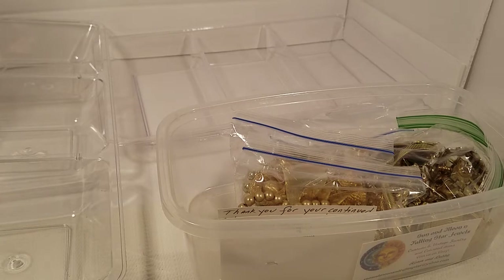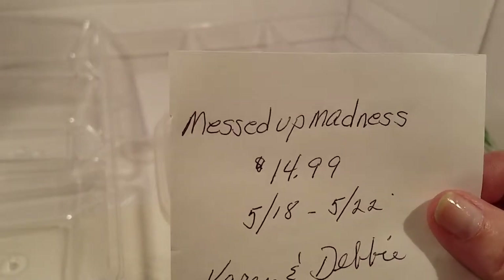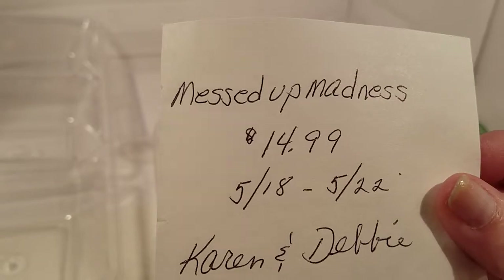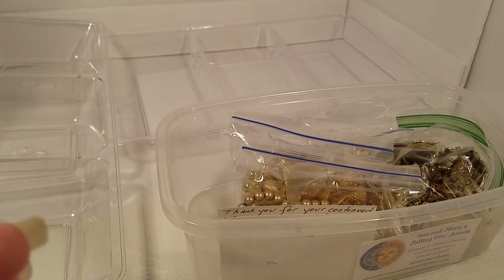Hello everyone and welcome back to my channel. This is Katherine Kay with KK Treasure Store from eBay. We're doing an unbagging today — this one is from Messed Up Madness, Karen and Debbie, and I paid $14.99 for this one.